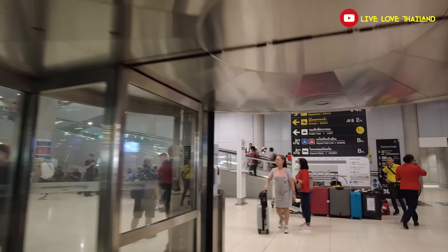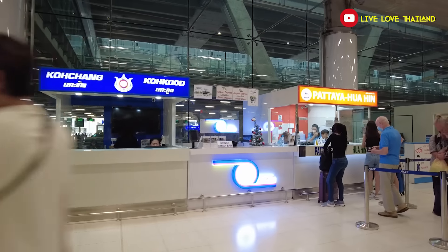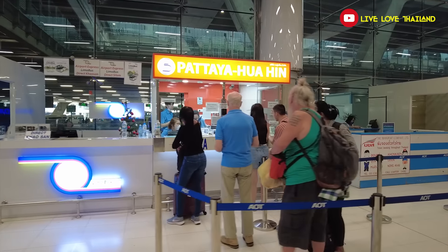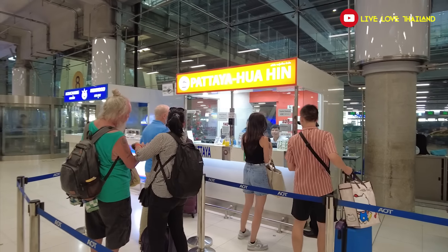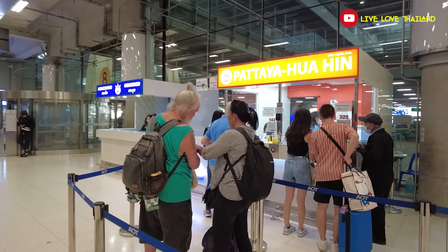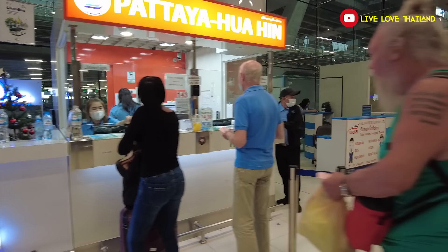If you arrive at Suvarnabhumi Airport and want to travel inside Bangkok, take a taxi. But if you're traveling to Hua Hin, Ayutthaya, Pattaya, or similar places, buses are available at this floor. These buses leave every hour and prices range from 130 to 200 Thai baht depending on your destination. So why take a taxi when you can take a comfortable air-conditioned bus from Suvarnabhumi Airport to where you're going?